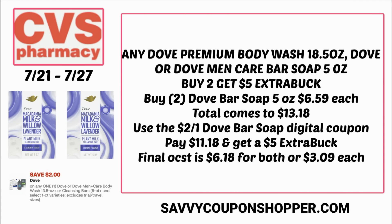We do have a $2 off one Dove bar soap digital coupon — it's the same digital as for the six-pack, so you have to pick and choose which deal you want to use it on. That brings your total to $11.18 and you'll get back a $5 extra buck. Final cost is $6.18 for both, or $3.09 each.